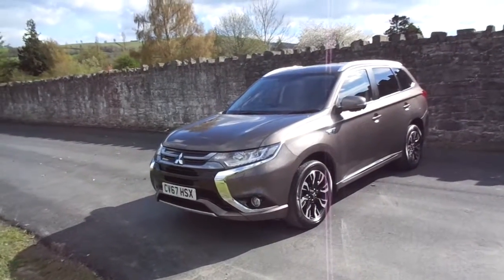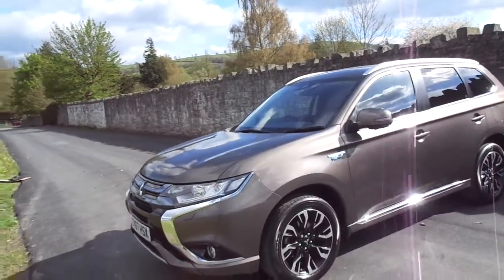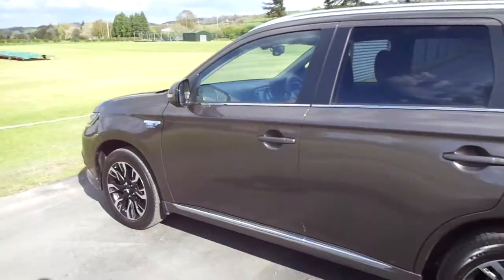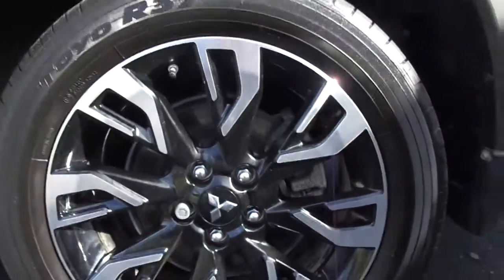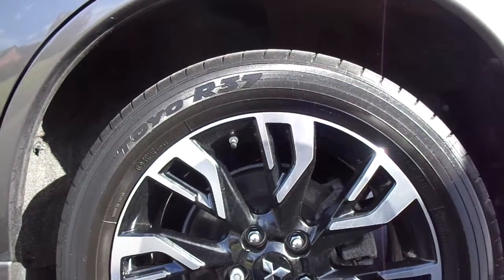Hello and welcome to JT Hughes Newtown. Today we're looking at this 67, 2017 Mitsubishi Outlander PHEV in brown. In the back there's slight privacy glass, and it's got Mitsubishi black and silver alloys.